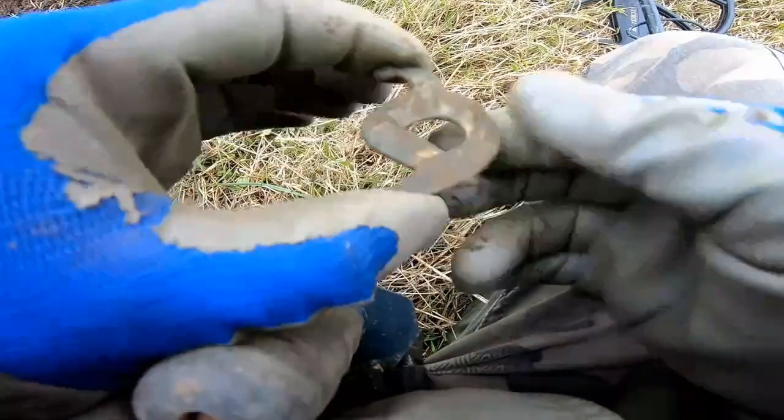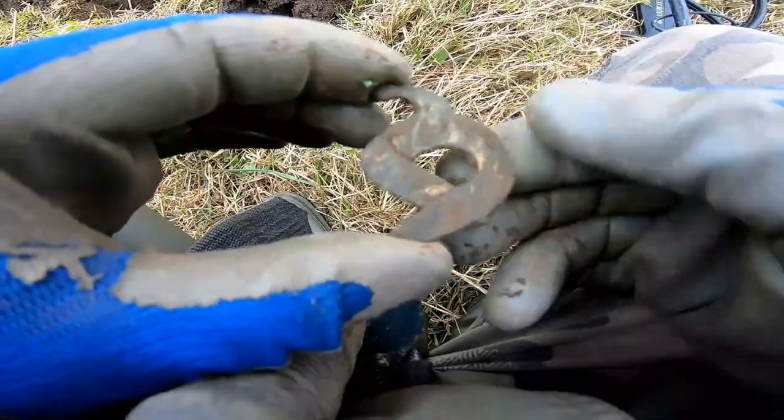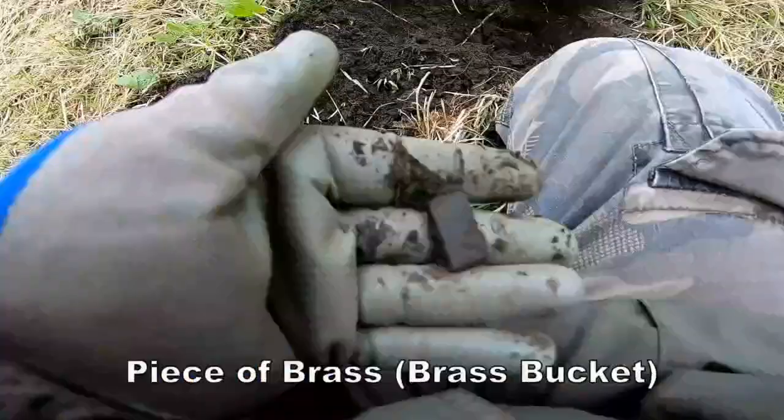That's unusual — look at that. Clean that up. I think it's been gilded, some sort of badge of some kind. Could be a serpent, don't know, but that's unusual. Very good — it's been gilded. Reading 17.